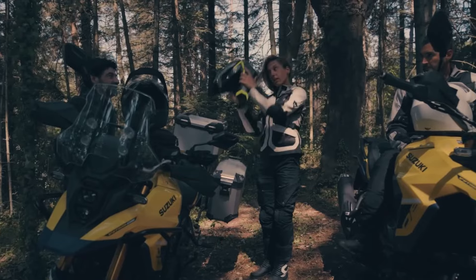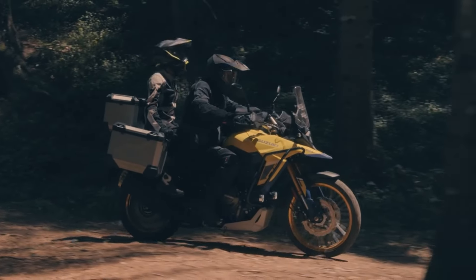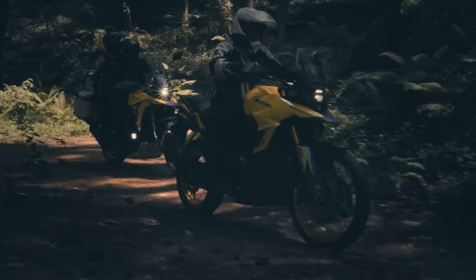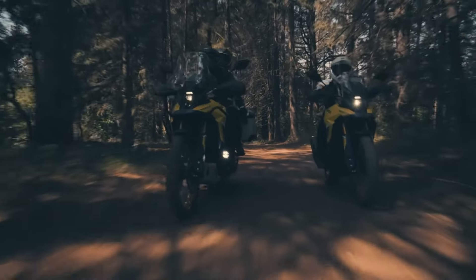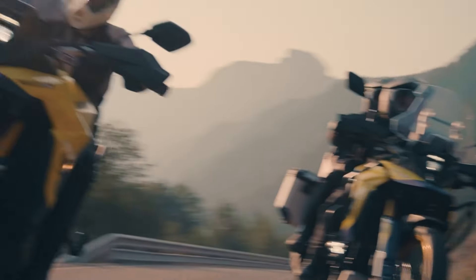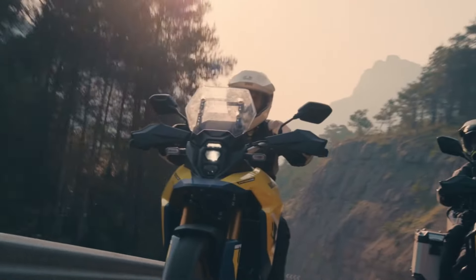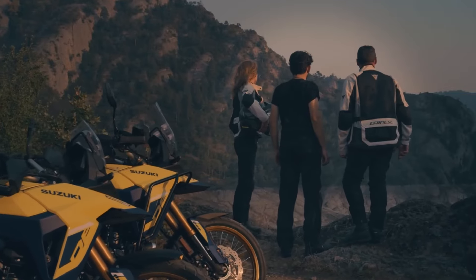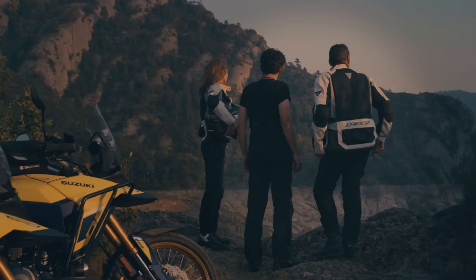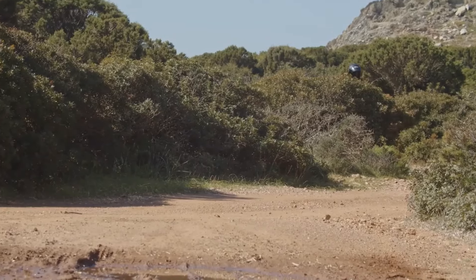Navigating winding tarmac, the V-Strom 800 DE exhibits a nimble and agile character, inspiring confidence as you lean it into the corners. But it's when the pavement gives way to gravel, mud, and rocks that the bike truly shines. The suspension's supple and controlled response allows you to tackle challenging off-road sections with ease, instilling a sense of security and control that's essential for any true adventure rider.